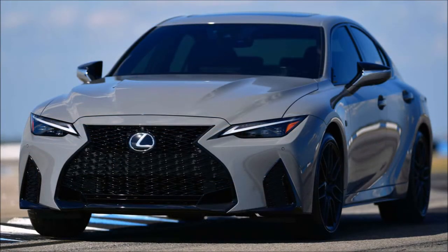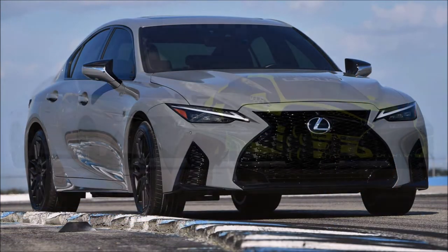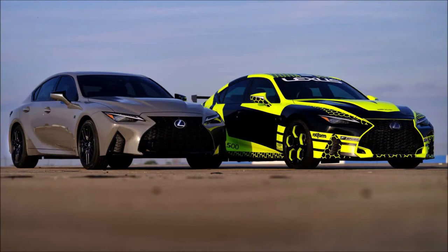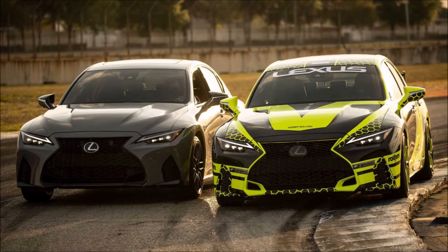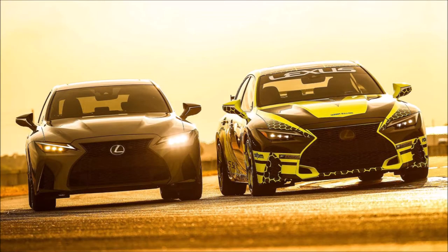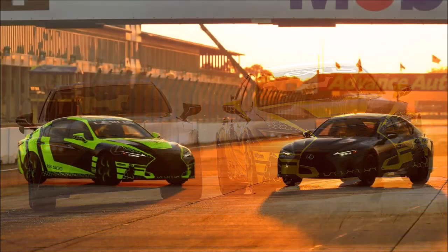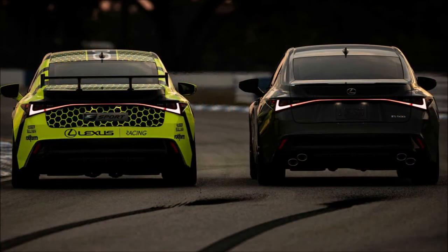A badge identifies the production number among the 500 units. The IS 500 F Sport Performance has a naturally aspirated 5.0-liter V8 that makes 472 horsepower (352 kilowatts) at 7,100 RPM with 395 pound-feet (535 newton-meters) of torque at 4,800 RPM. An eight-speed automatic transmission sends the output to the rear wheels.